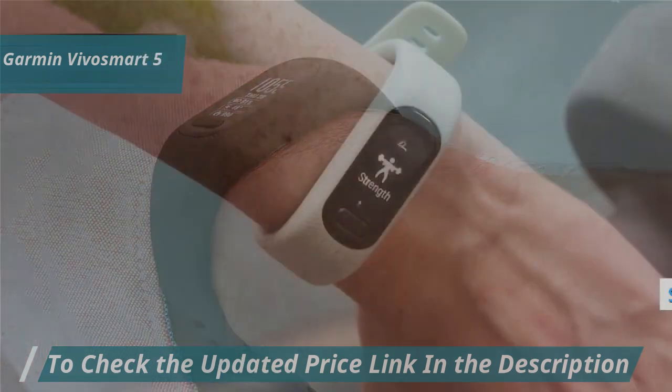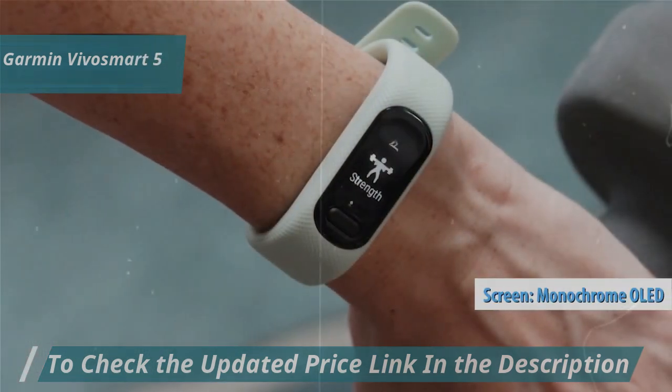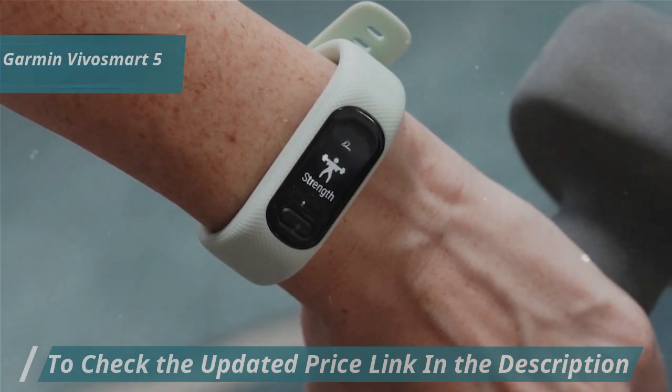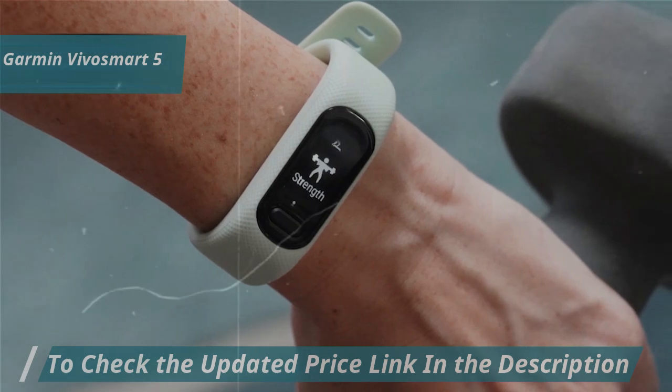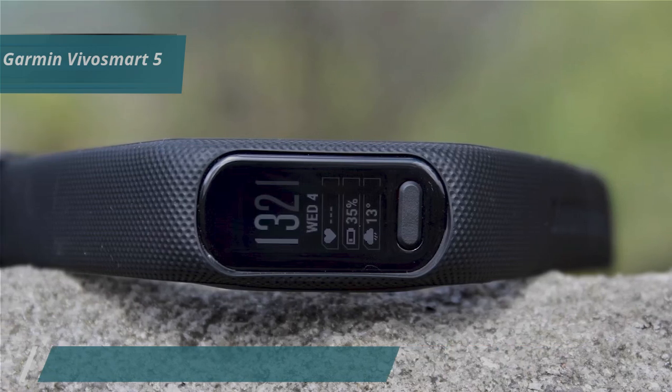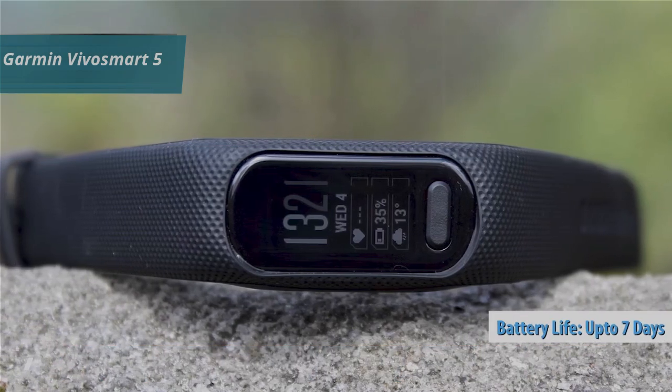While it lacks a color screen, the monochrome OLED display efficiently shows all the necessary data. You can also receive calls and view notifications directly on the tracker. Although it doesn't include an altimeter for counting floors climbed, the Vivosmart 5 compensates with a solid battery life of up to seven days.